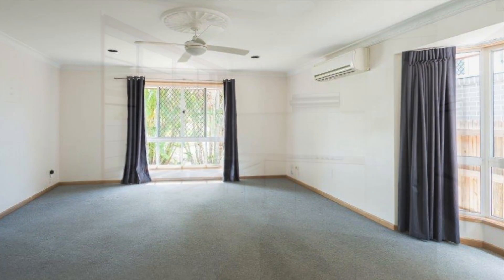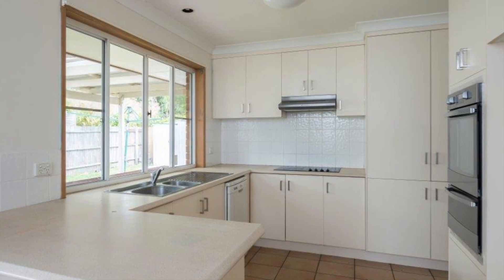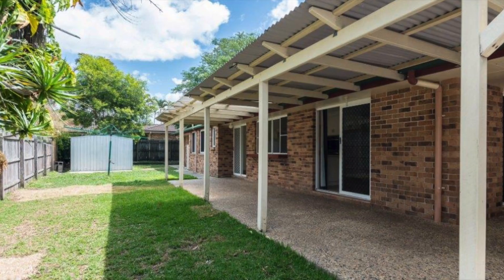Complete with ceiling fans throughout as well as a pleasant kitchen with dishwasher, wall oven and grill, range hood, tiled splash back. You also have a servery window to the rear outdoor covered al fresco patio to entertain or just simply relax.